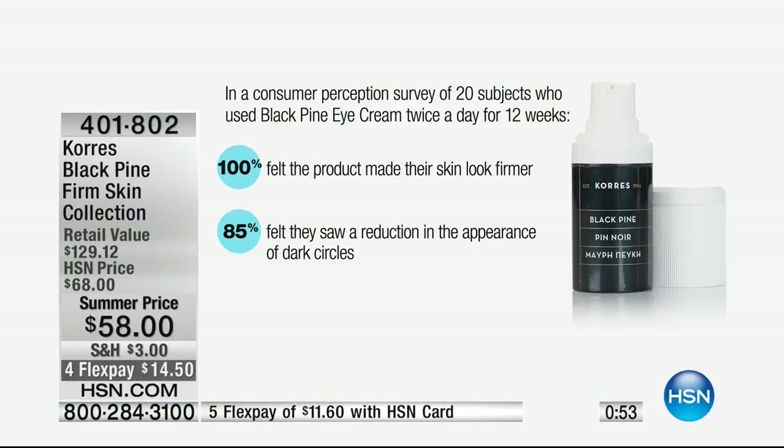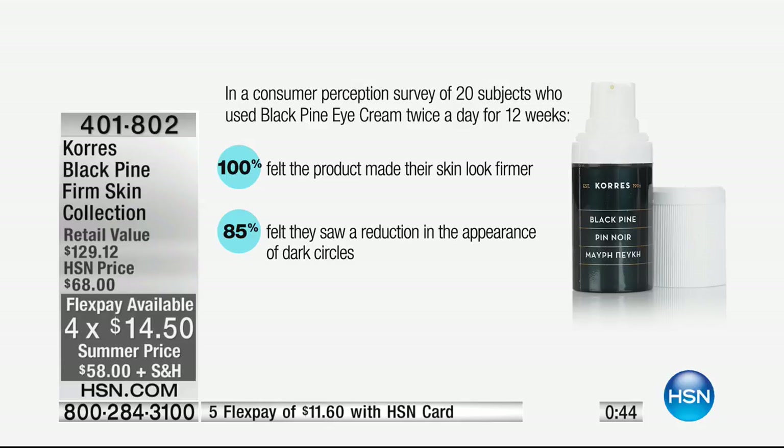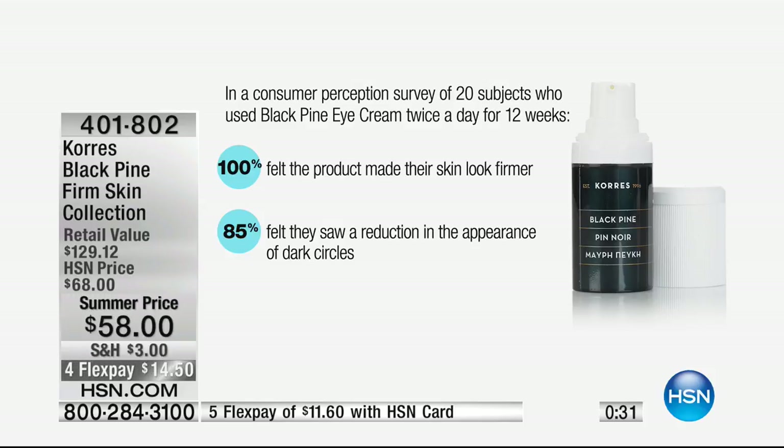If you notice your eyebrows aren't where they used to be, this is so remarkable. Laura, when I first learned about Black Pine, I've never seen these types of results in a natural ingredient line — Black Pine is standing head and shoulders above the rest. In the perception study for the eye cream: 100% felt the product made their skin look firmer, and 85% felt they saw a reduction in the appearance of dark circles. The longer you stay with the product, the more incredible your results are going to be.